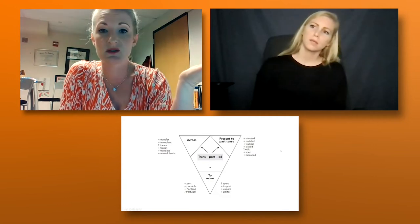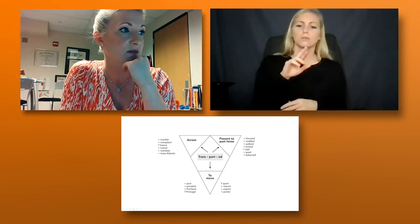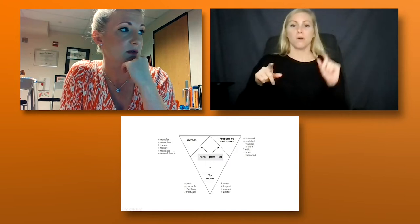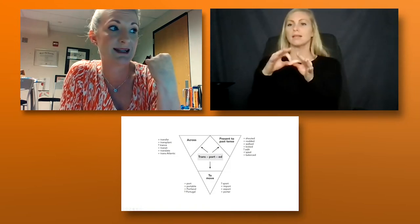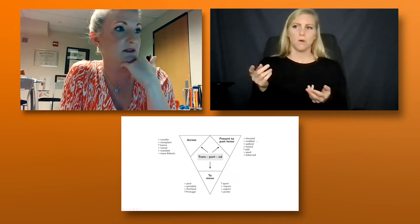You can also do a graphic organizer like this one — it shows 'transported' and 'imported' with related words on the side. Words with plus signs are related; words with question marks are not, showing that even though they share a morpheme, it doesn't automatically mean past tense or the same meaning.